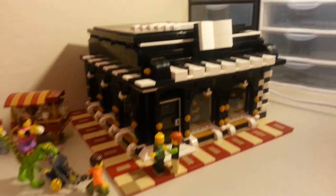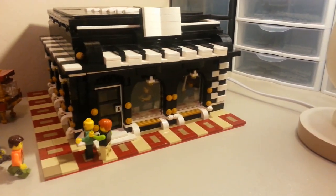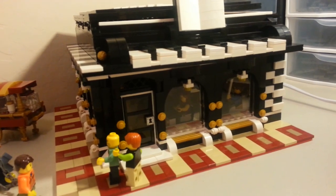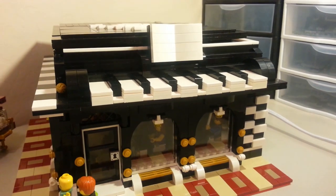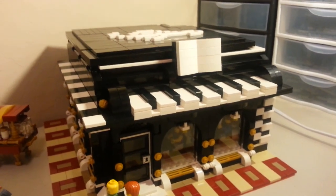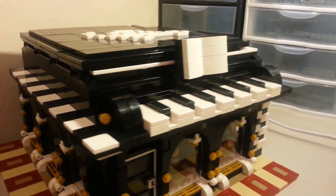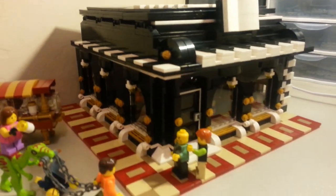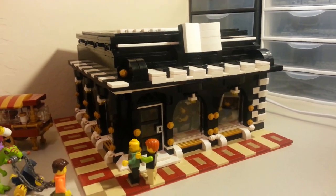I hope you guys enjoyed this. Had a few requests to get a close-up on the piano store. Unfortunately, it only has Zaney's guitar other than the pianos — that's the way the wife wanted it. They gave her the option for more instruments and she said nope, just pianos, thank you very much. There you guys have it. Feel free to leave comments down below. Love hearing from you guys. Till next time — keep bricking!